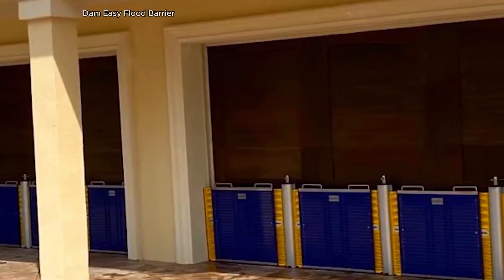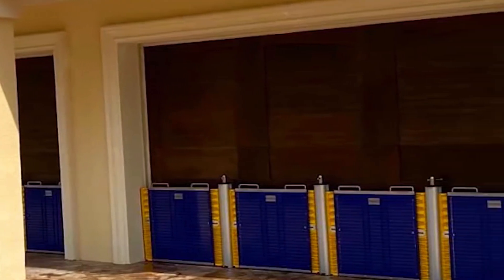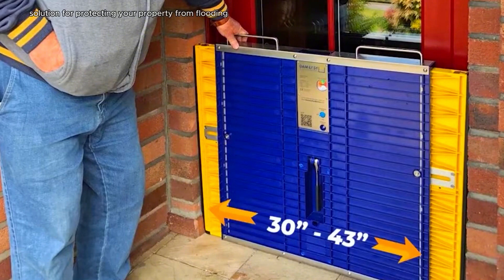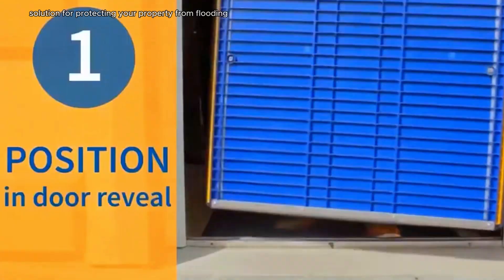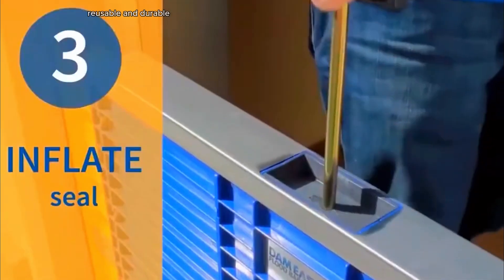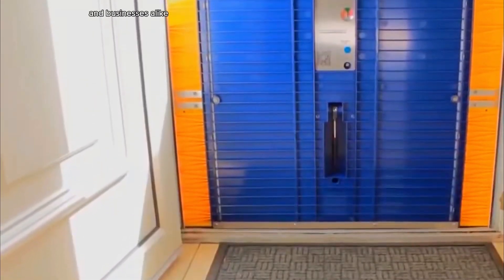Dam Easy Flood Barriers are a simple yet effective solution for protecting your property from flooding. These inflatable barriers are easy to install, reusable, and durable, making them a convenient choice for homeowners and businesses alike.